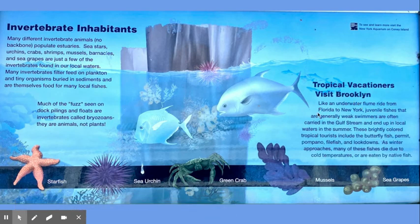Tropical vacationers visit Brooklyn like an underwater flume ride from Florida to New York. Juvenile fishes that are generally weak swimmers are often carried in the Gulf Stream and end up in local waters in the summer. These brightly colored tropical tourists include the butterfly fish, permit, pompano, filefish, and lookdowns. As winter approaches, many of these fishes die due to cold temperatures or are eaten by native fish.